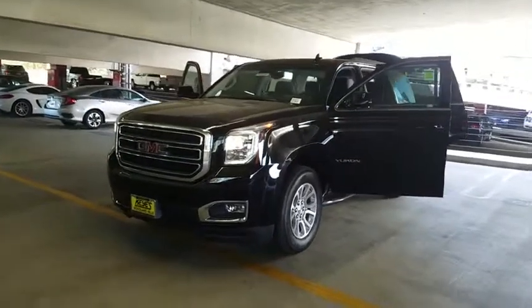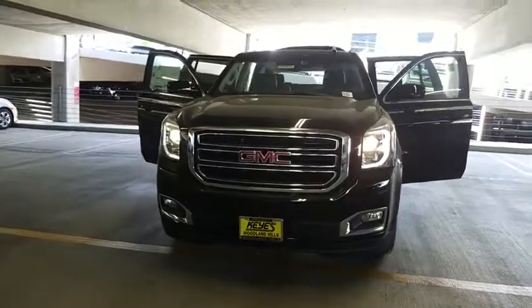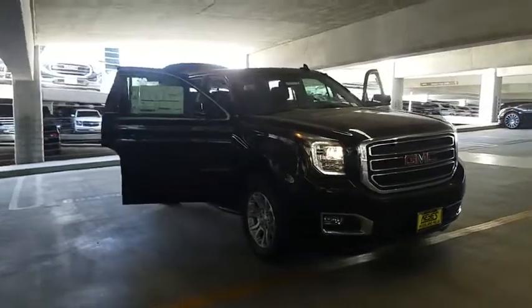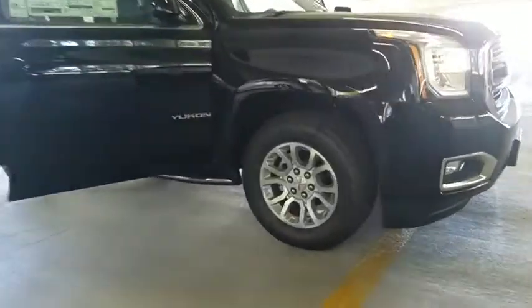2018 GMC Yukon. Peace of mind comes standard with GMC's 100,000 mile five-year powertrain warranty and Yukon's five-star frontal crash test rating. Boasting a Vortec engine with active fuel management, flex fuel, Yukon is agile and capable.